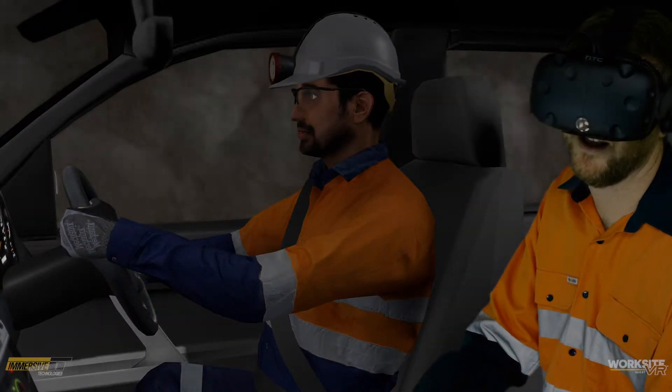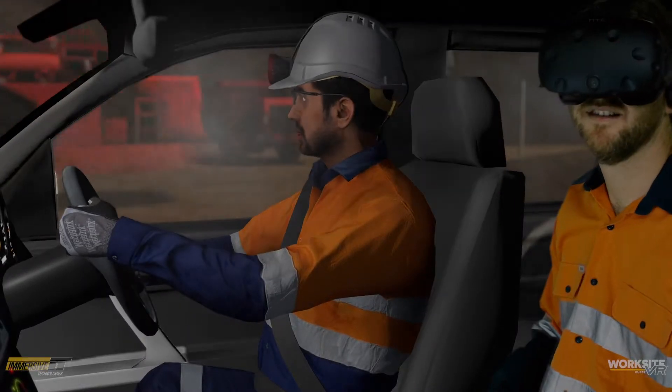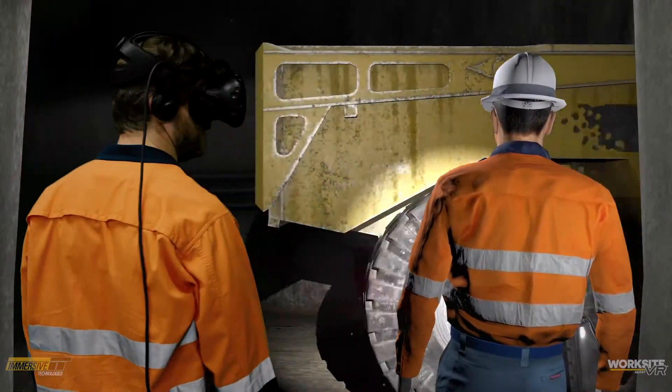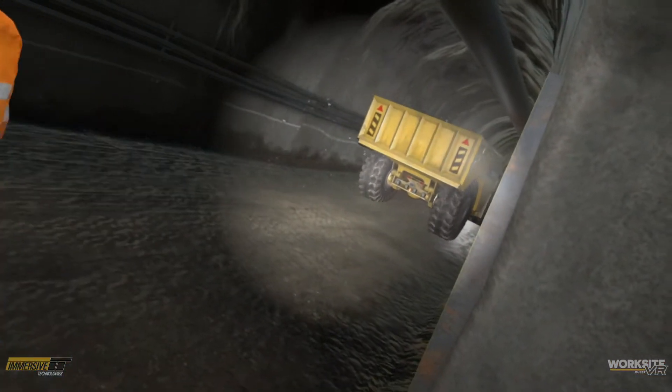Worksite VR Quest allows users to virtually experience, engage, and understand surface and underground environments, safety hazards, and emergency situations. It is the safest possible environment to conduct mine training activities using scenarios that make it easy to train, benchmark, and assess operators within an office or training facility.